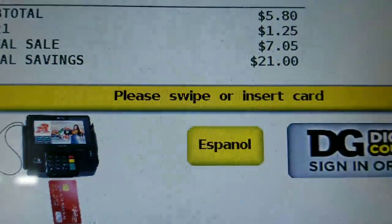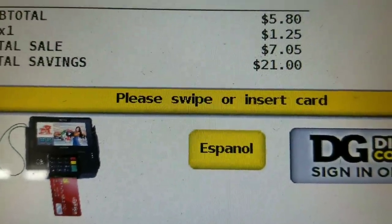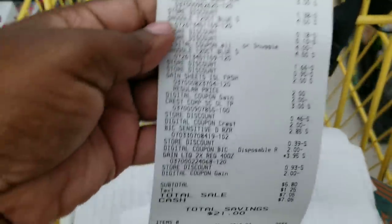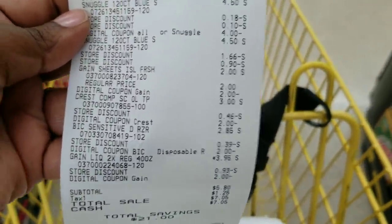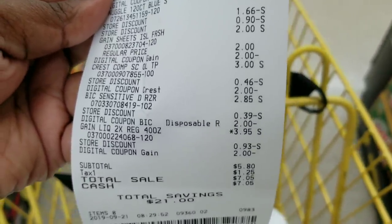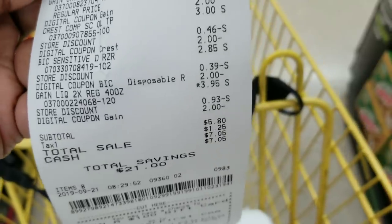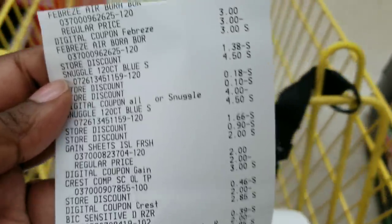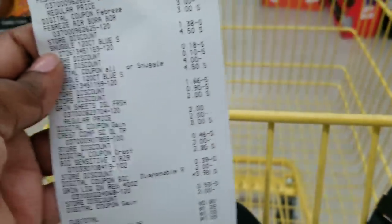After all coupons and everything applied, my subtotal was $5.80. This is my second under-seven-dollar scenario — I know people like the lower out-of-pocket scenarios. I got eight items, my total was $5.80 for all those items, making each item under a dollar.